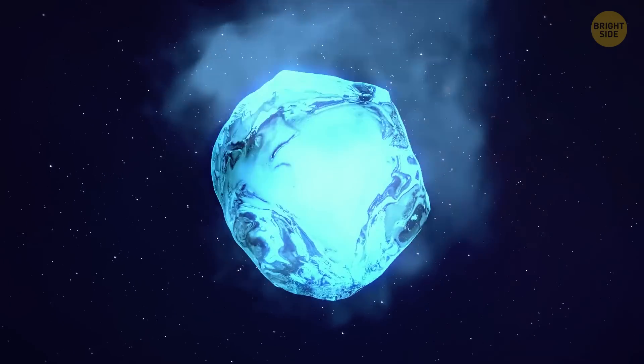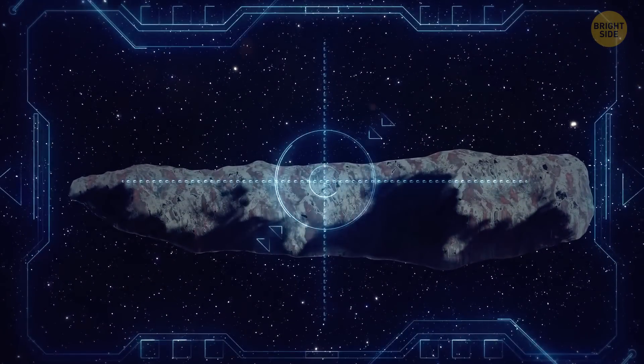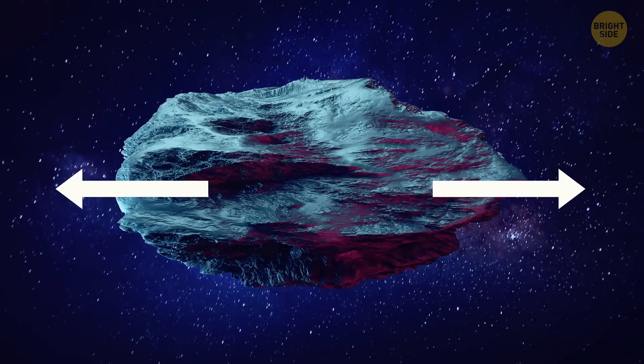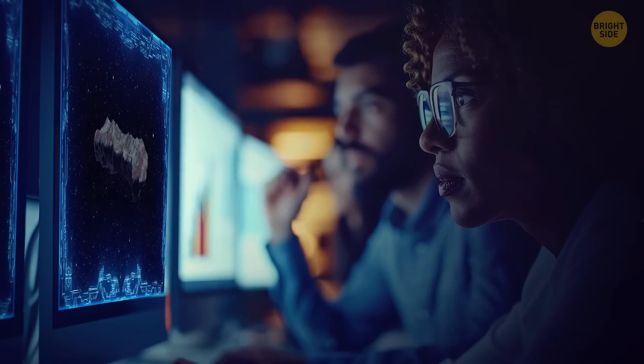Scientists even thought it was a chunk of nitrogen ice from a Pluto-like planet. Its strange shape only added to the mystery. The big changes in the light curves showed that this thing could be either elongated, like a tube, or more flat, like a pancake. This thing was unlike anything we've seen before.